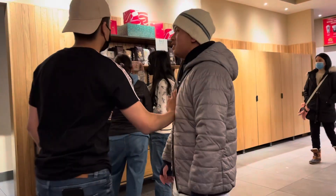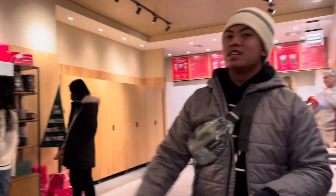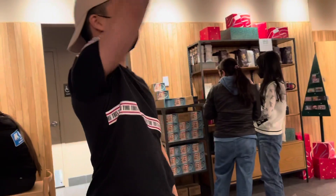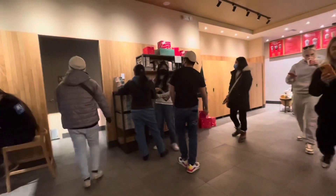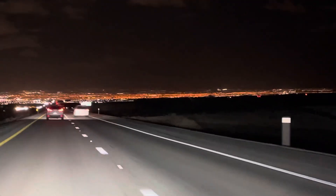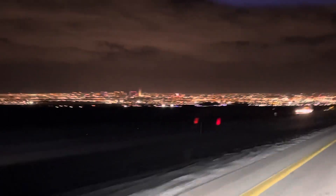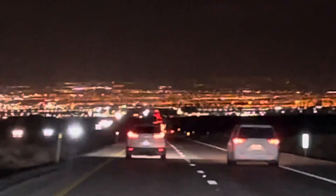We got our drinks from Starbucks and we're ready to go back to Las Vegas. After more than two hours of driving, we're now here in Vegas. Tomorrow we're going to fly back to Washington DC — this is our last night. Bye bye for now, thank you for watching, and please don't forget to subscribe!